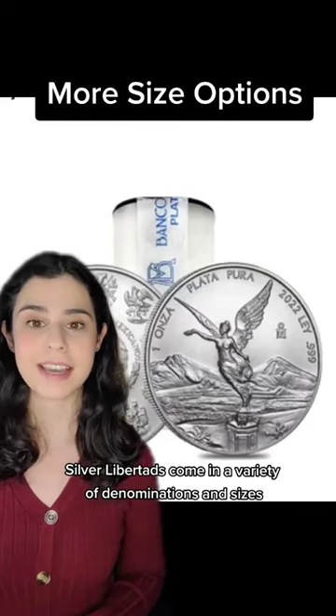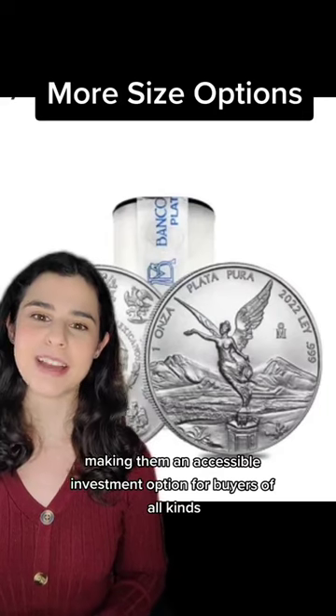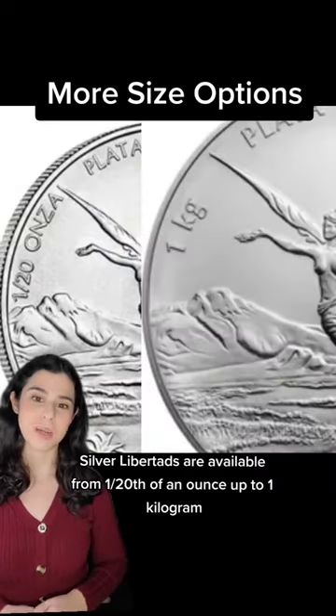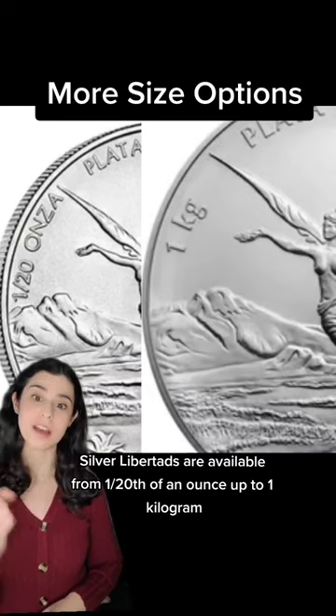Silver Libertads come in a variety of denominations and sizes, making them an accessible investment option for buyers of all kinds. Silver Libertads are available from 1/20th of an ounce up to 1 kilogram.